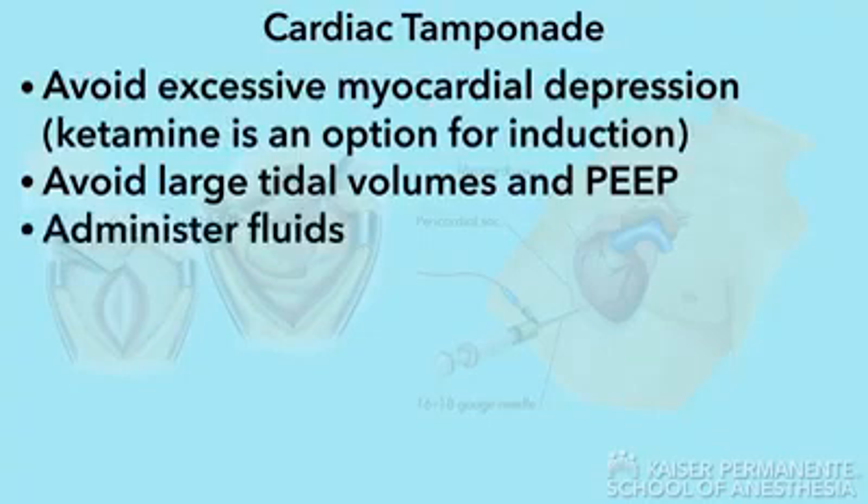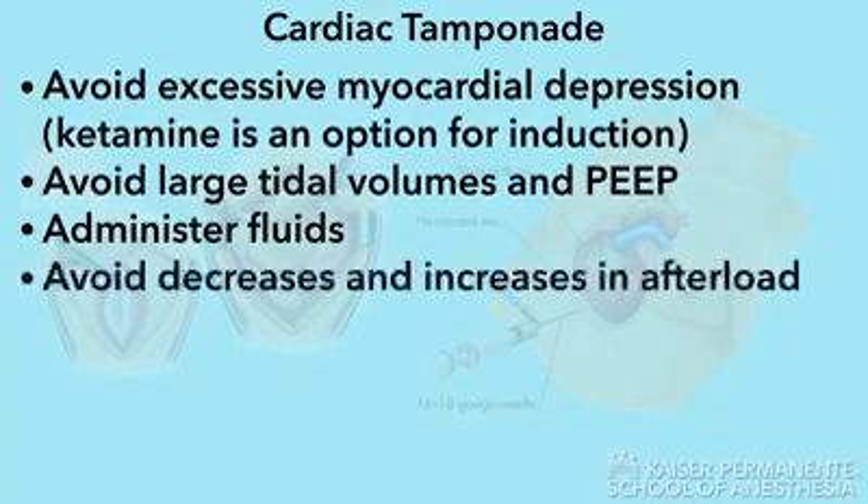Administer fluids to maximize venous return and maintain preload. Avoid significant decreases in afterload, as worsening tachycardia will further decrease left ventricular preload. Avoid significant increases in afterload, which will decrease stroke volume.